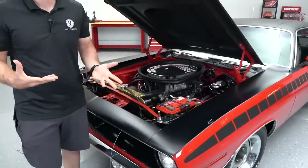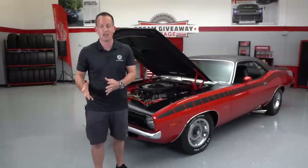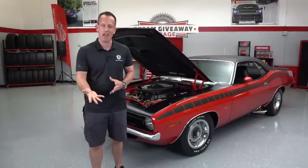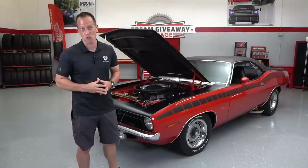This really is the true essence of the old saying, 'Mopar or no car.' Remember, Mopar stands for motor parts — they shortened it up. Let's fire it up and let that V8 rumble.